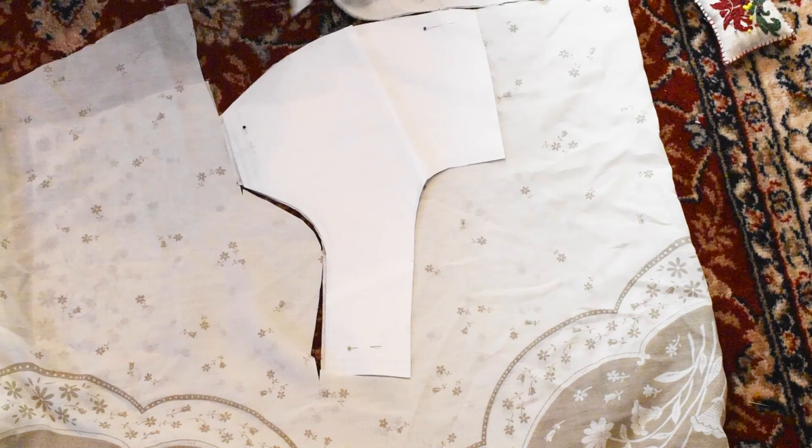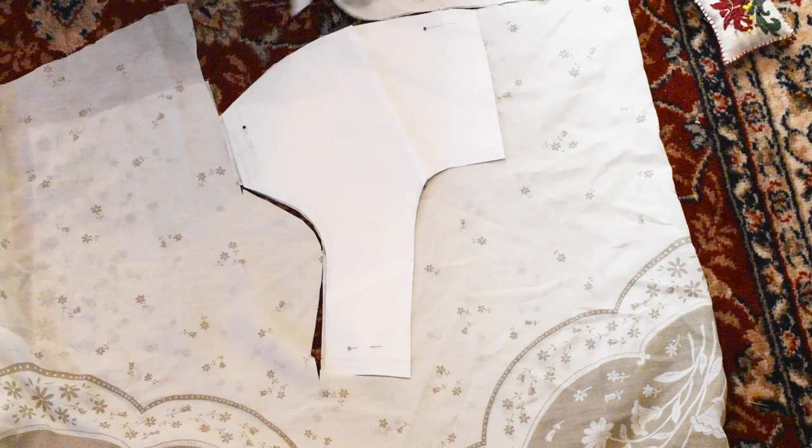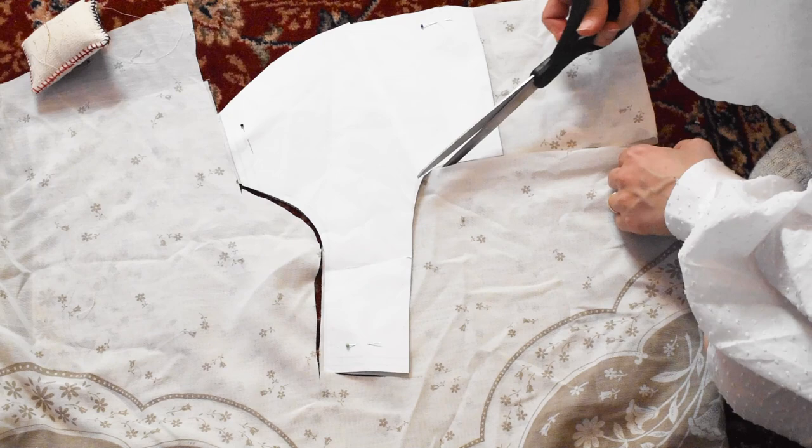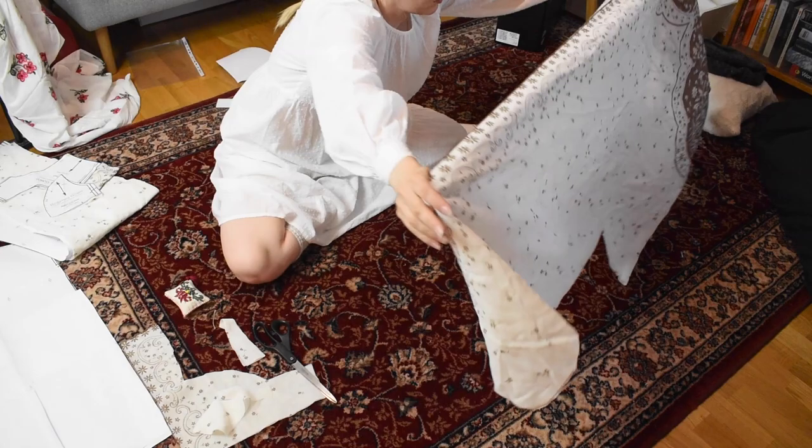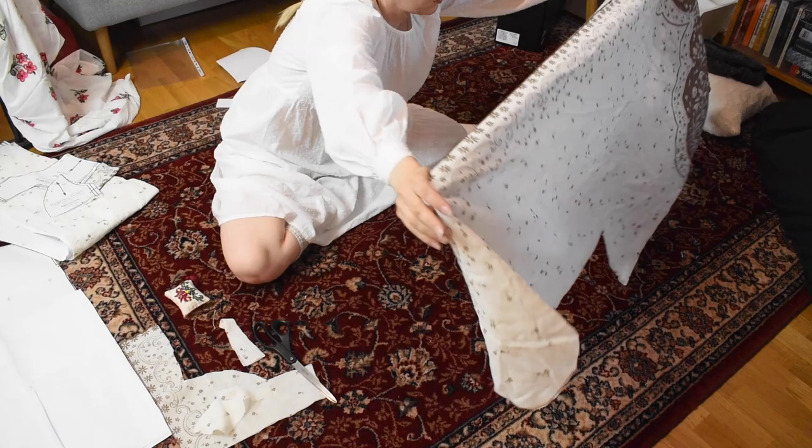Making things out of recycled materials doesn't mean that you have to lower your standards — in fact, I suggest that you don't. Of course, if you are making a Halloween costume that is going to be used only once, go ahead and use the most horrible fabric that no one wants to use for anything else. But generally, I think that upcycled garments should be made to the same standards as any other garment, otherwise it's just wasting material.